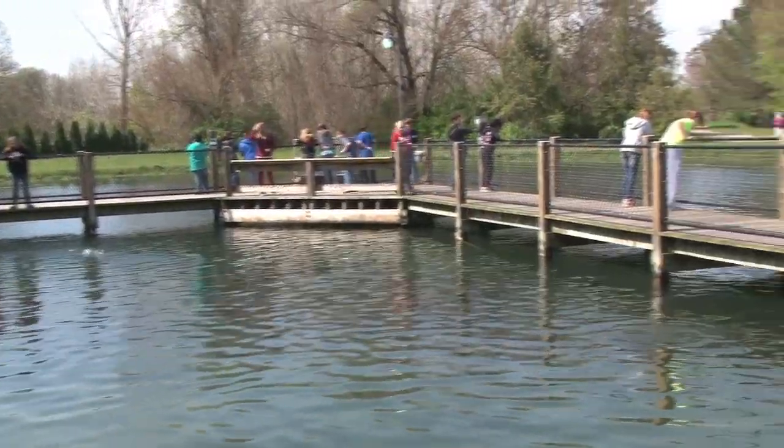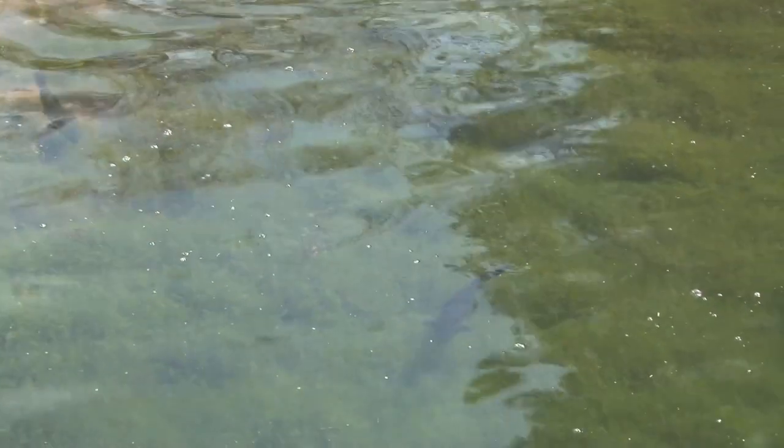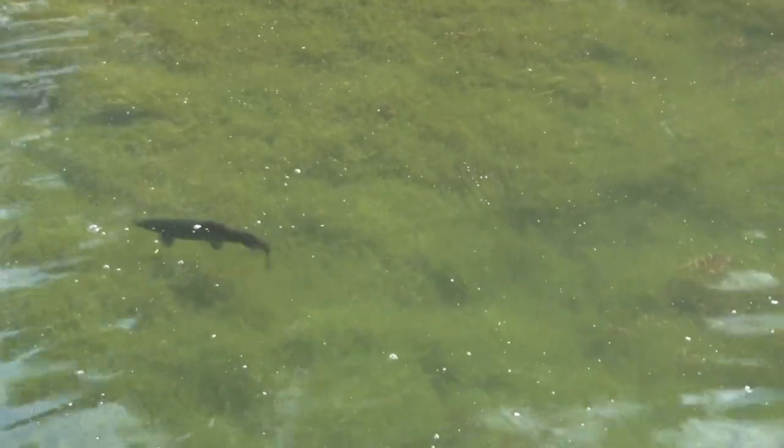We offer instruction on casting and landing a fish and do all kinds of other activities. We have a museum and an auditorium with films that we play. We also have nature trails that people can walk — it's always open dawn to dusk, year round.